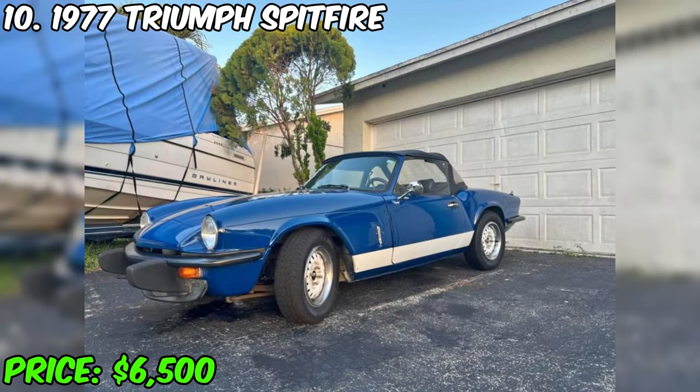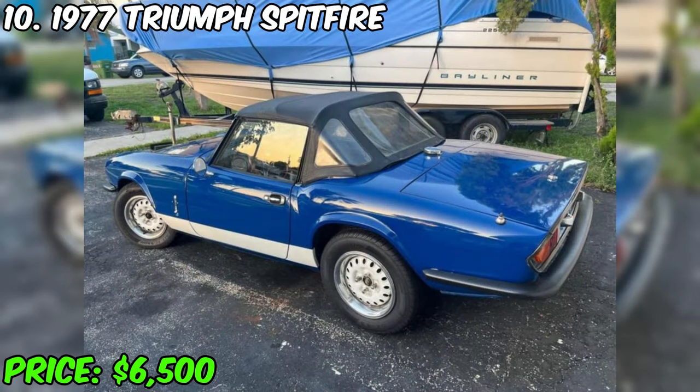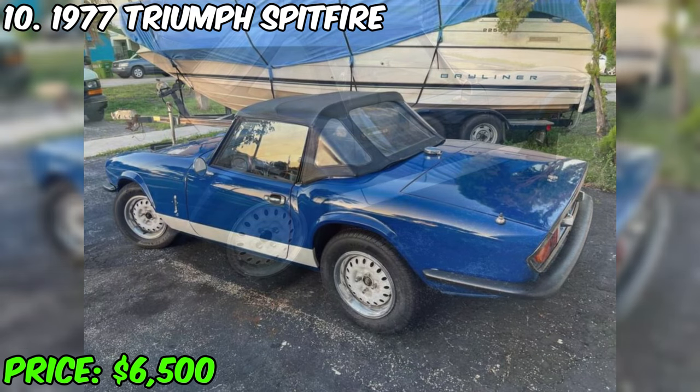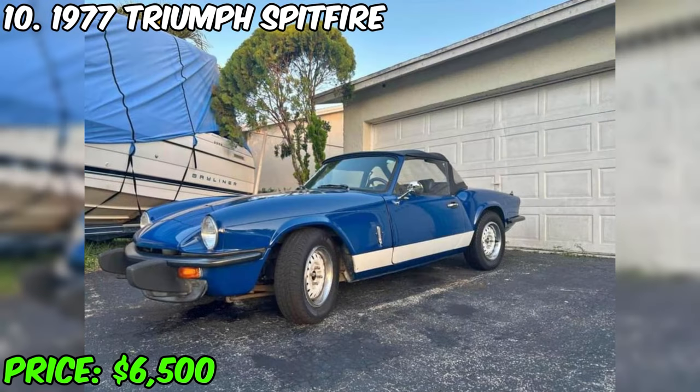I present to you a stylish 1977 Triumph Spitfire, which is currently on sale at a price of $6,500. This car, which has traveled 29,000 miles, is equipped with a manual transmission and is finished in blue with a black interior. It belongs to only two owners and is currently fully paid off. This 1977 Triumph Spitfire is a two-door convertible that not only has a beautiful appearance but also passes a perfect technical condition check.